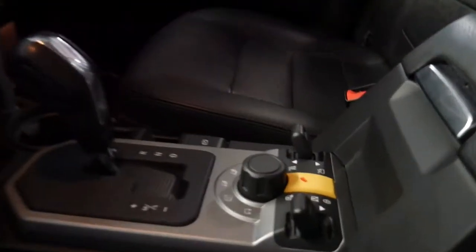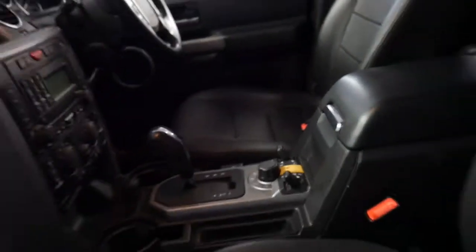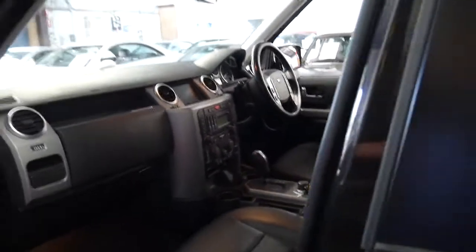The terrain response system works whether you're on gravel, dirt, mud ruts, whatever it might be. It's got a transfer case for low range. It's even got the Harman Kardon sound.